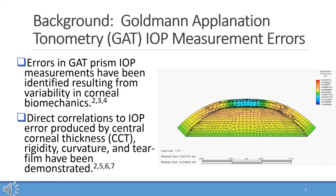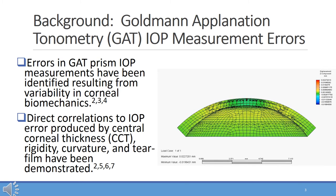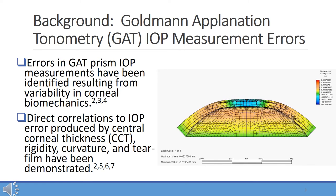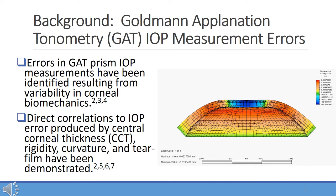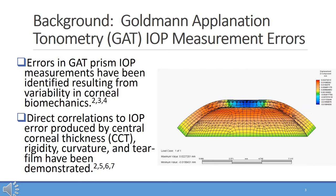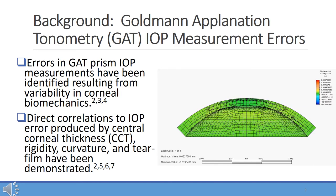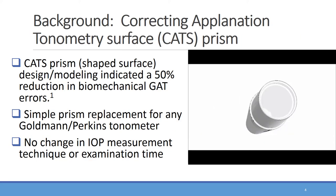It has been demonstrated over many decades of publications, and even mentioned by Goldman himself 60 years ago, that several IOP measurement errors are present. Those errors include corneal biomechanical errors of central corneal thickness, corneal rigidity, as well as corneal curvature, and separately the corneal tear film adhesion force — primarily in the Goldman prism contact surface.